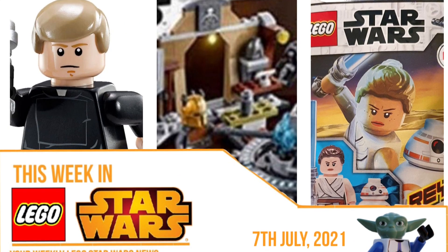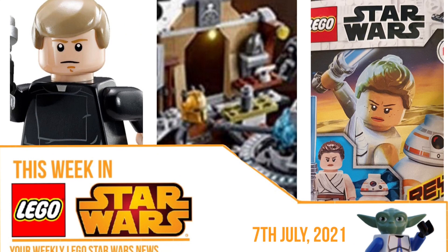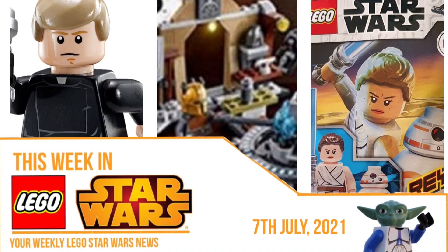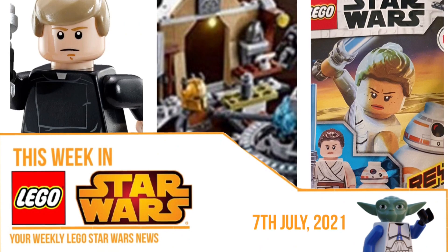That brings us to the end of the video and the end of this week in Lego Star Wars. I really hope you enjoyed this episode — catch you in next week's one because I'm sure there will be something. Let me know your thoughts about this news down below. I hope you enjoyed this video, just remember to like and subscribe. That'll be all folks, goodbye.